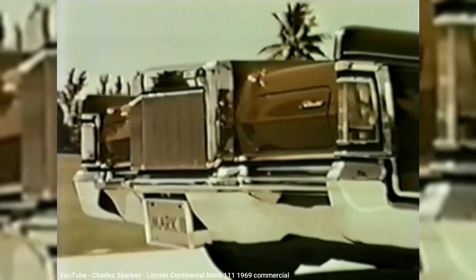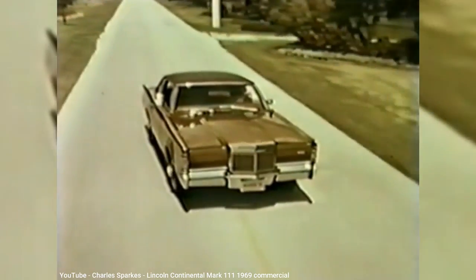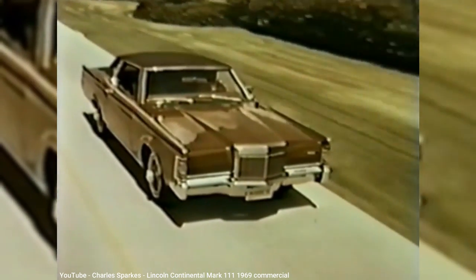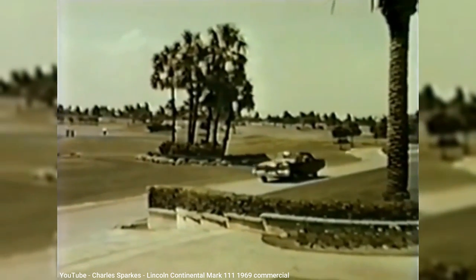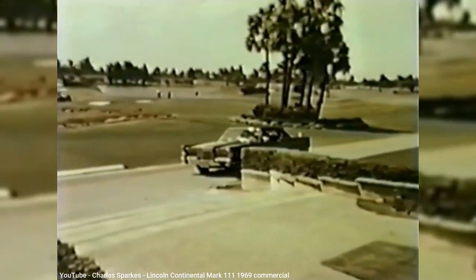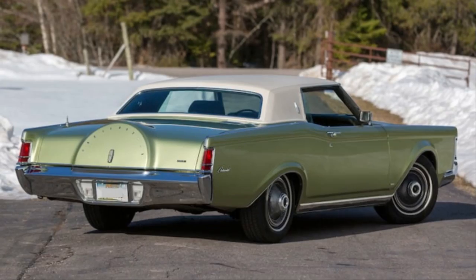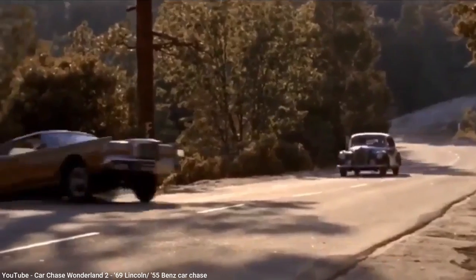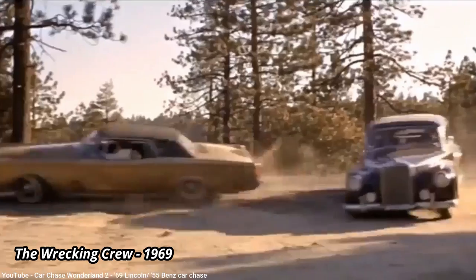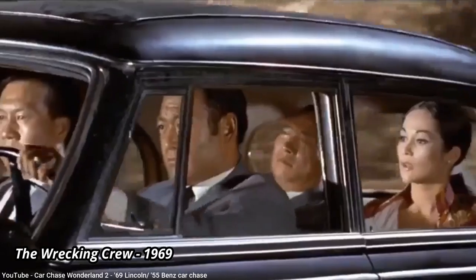With the personal luxury coupe market heating up, Ford brought back the Mark name. Although the last model to have the name was the Mark V, the new 1969 model wasn't the Mark VI — it instead was the Mark III, as if Lincoln wanted everyone to forget those other models existed. It also went back to being branded as a Continental with no Lincoln badging, despite being sold in Lincoln Mercury dealerships. Using the name Continental as the make was clearly intended to make the Mark series appear to be the top-end model, but it probably just created needless confusion for potential buyers.